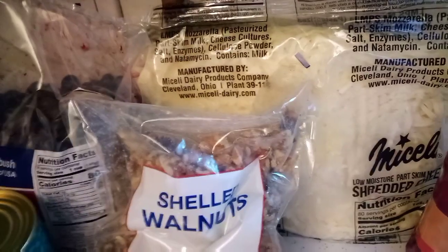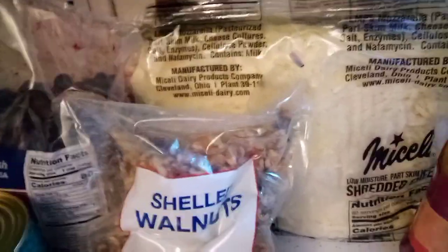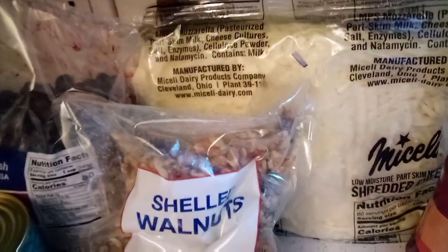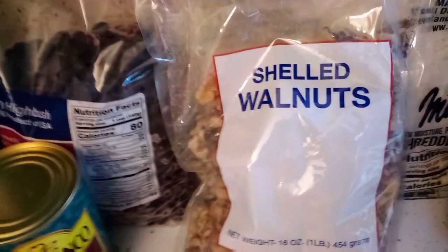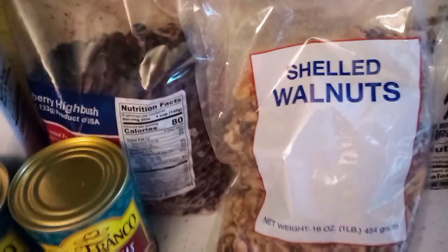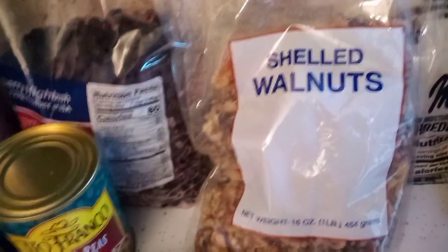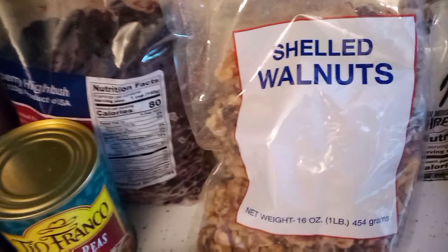Mozzarella always comes in handy because we no longer order out pizza — we are making our own pizzas now. Then I got a bag of shelled walnuts, which is great because with the upcoming holiday season I do some baking. I like walnuts in my banana nut muffins and sometimes I make chocolate chip walnut cookies, things like that.